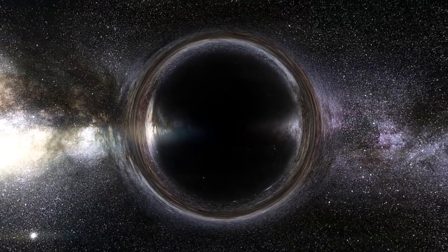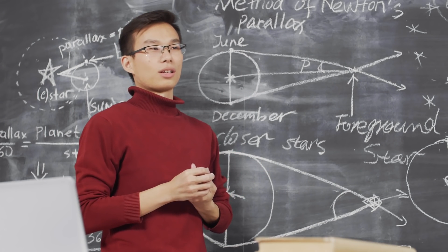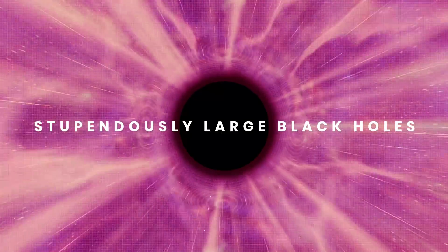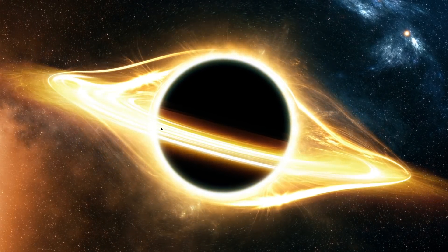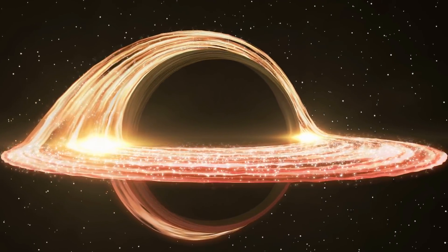TON 618 remains the most massive black hole we've discovered to date. We keep finding new black holes that appear larger each time, and scientists have even started suggesting a new class called stupendously large black holes — with a mass above 100 billion solar masses or even more.